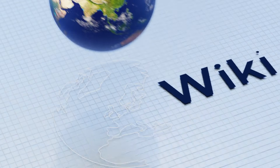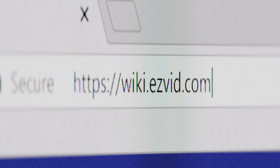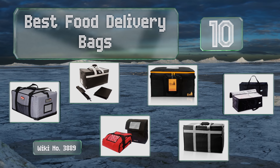Search easyvid wiki before you decide. EasyVid presents the 10 best food delivery bags — let's get started with the list.